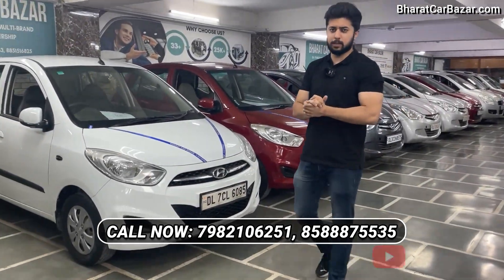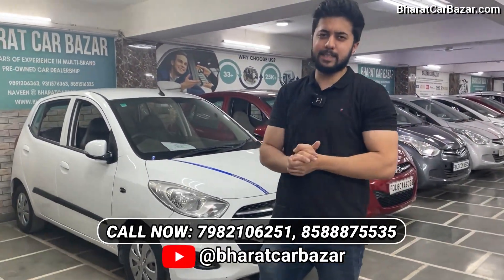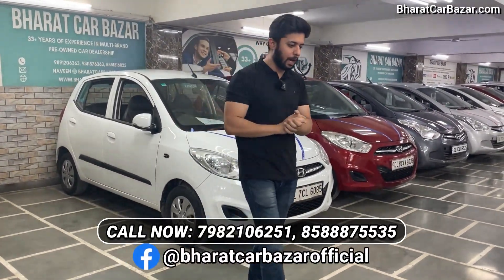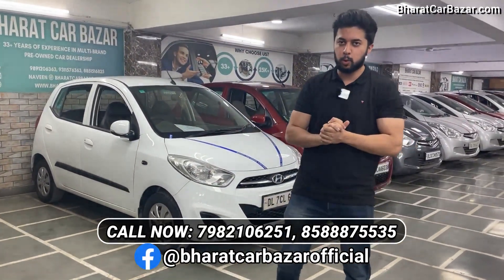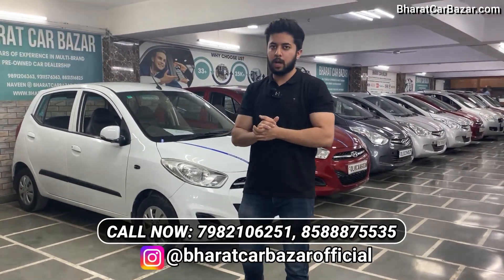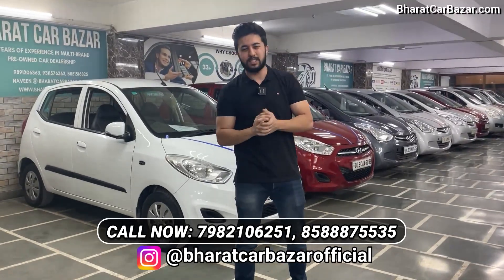I will give you a new stock today. I will tell you about 6 months. I will get the non-accident case. If you are watching the cars, I will start with the 80,000 rupees. I will start with the first car.